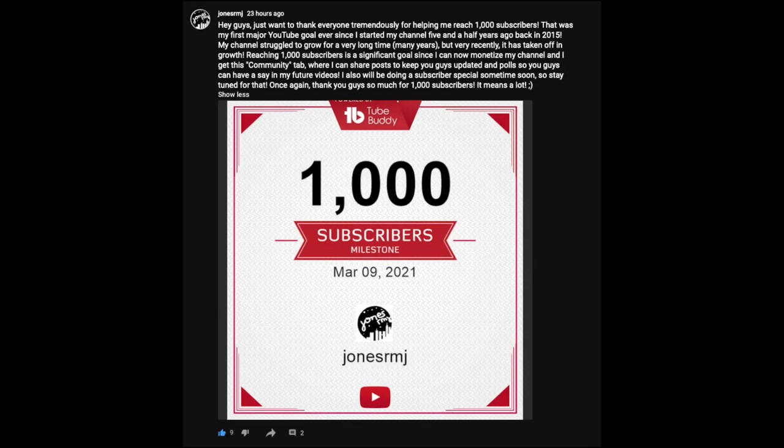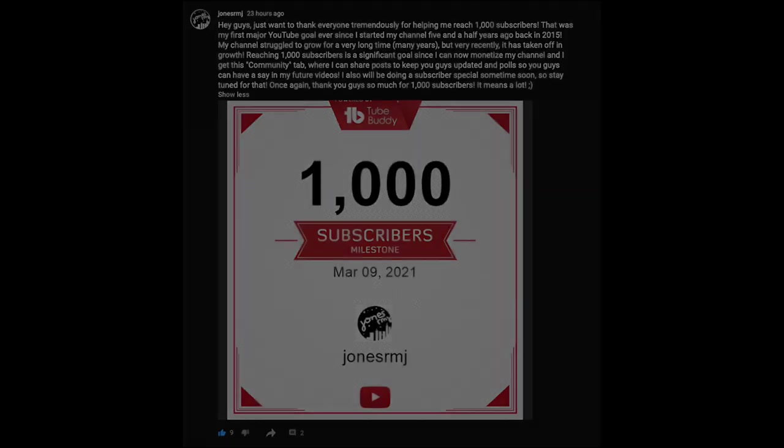Hey guys, before I get started with today's video, I just want to really thank you guys for 1,000 subscribers. I'm not sure if you've seen it or not, but I made a post in the community tab, which I just recently unlocked. Please be sure to check here often because I'll be posting a lot of important stuff here. Also for my 1,000 subscriber special, I will be doing a face revealing Q&A, so if you guys want to ask me questions, click on the link in the pinned comment below to go to the community post to ask me questions. Thanks, and on to the video.